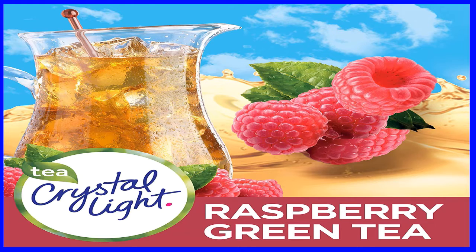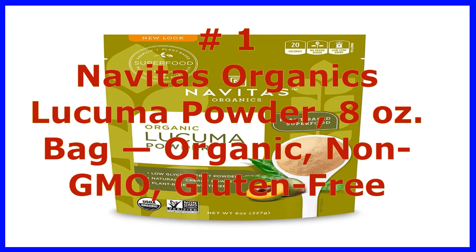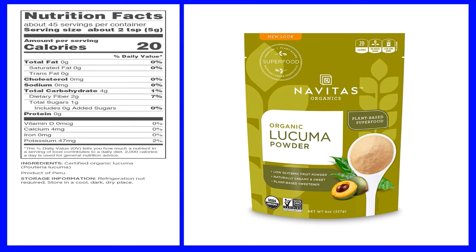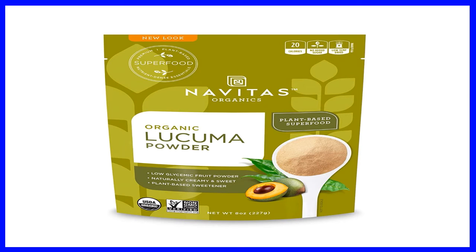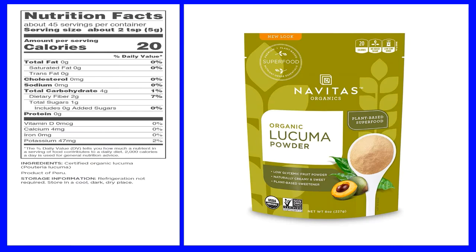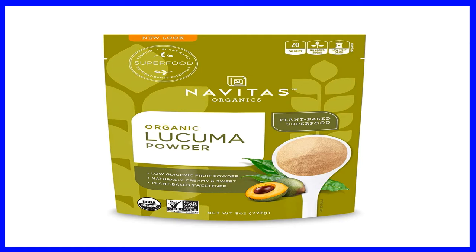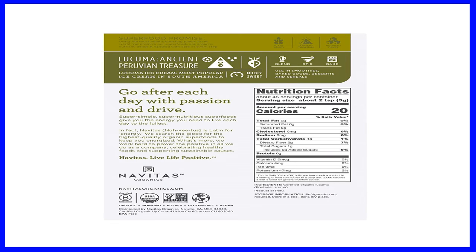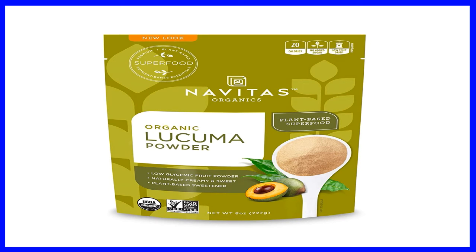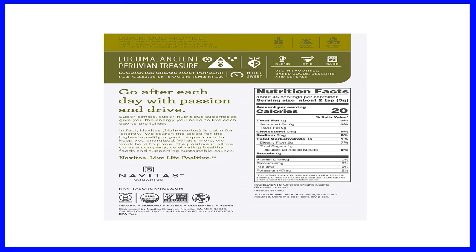Number 1: Navitas Organics Lucuma Powder, 8 ounce bag — organic, non-GMO, gluten-free. A subtly sweet Peruvian superfruit, lucuma is a nutritious way to sweeten foods without adding sugar. Navitas Organics Lucuma Powder's unique maple-like taste is a delight in warm beverages, smoothies, oatmeal, and baked goods. Low-temperature dried and gently milled to preserve its health-boosting antioxidants, minerals, and fiber. Low on the glycemic index — it will not cause blood sugar to spike. USDA organic, kosher, non-GMO, vegan, gluten-free.